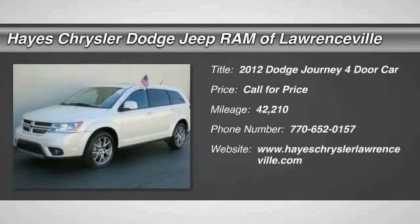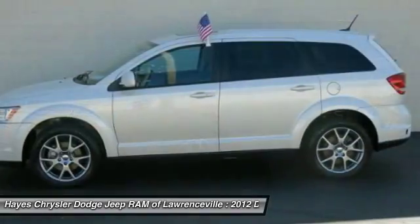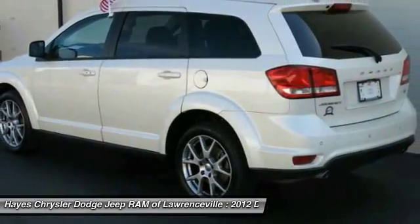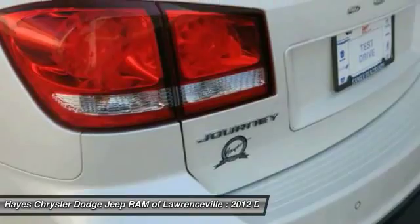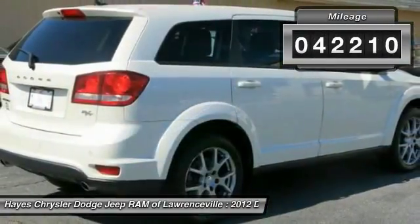2012 Dodge Journey combines the practicality of an SUV with the comfort of a car, all while boasting a style all its own. The Journey's optional third row seat, along with innovative features like a chilled beverage cooler and in-floor storage bins, make it a good and affordable alternative to a traditional minivan. This vehicle has less than 45,000 miles.